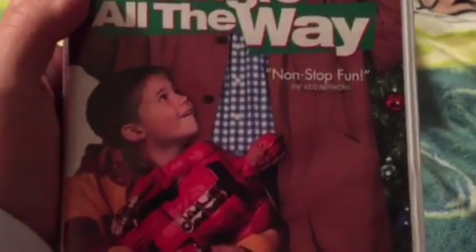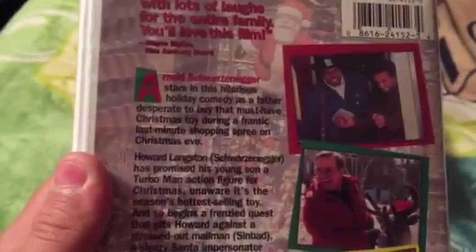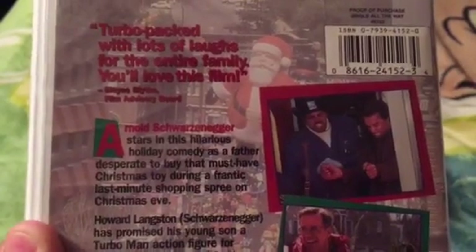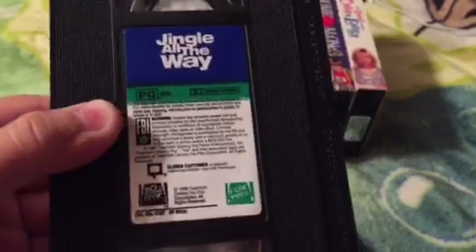And then the last clamshell tape I got was Jingle All The Way — 1997 VHS release of the 1996 film. Non-stop fun, says the Kids Network. Turbo packed with lots of laughs for the entire film. I don't know why I keep screwing up that critical quote. Rated PG, and it's 85 minutes. Vertical sticker label once again, and it's printed on the 41st week of 1997. That's it for the clamshells. Now for the slipcovers.